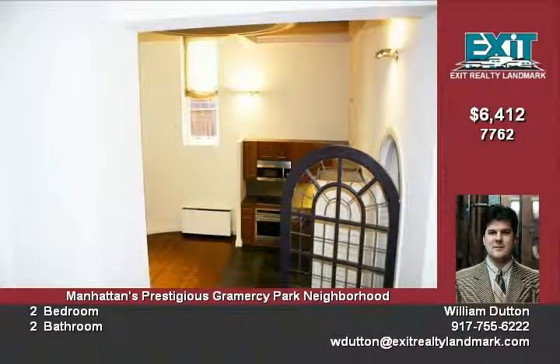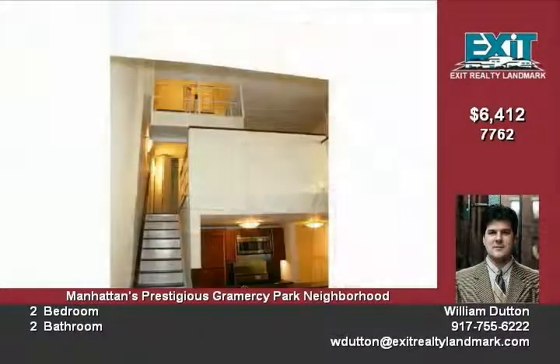There is a convenient ATM located in the lobby. Pets are very welcome.